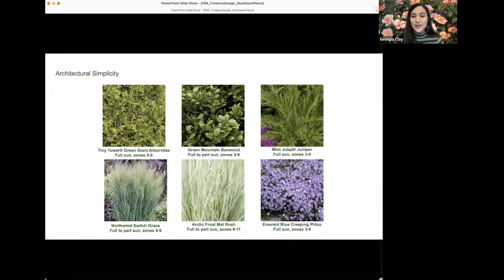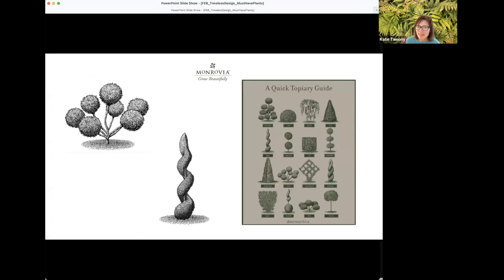For warmer zones, Arctic Frost lomandra is a versatile, grass-like plant great for tucking between plantings to add contrast, texture, and beautiful variegated foliage. And for early spring blooms, Emerald Blue creeping phlox is an attractive flowering ground cover that creates a blanket of gorgeous light blue flowers between formal plantings. Rosemary and lavender would also look beautiful among these plants — they fit here as well as in the garden of abundance look.